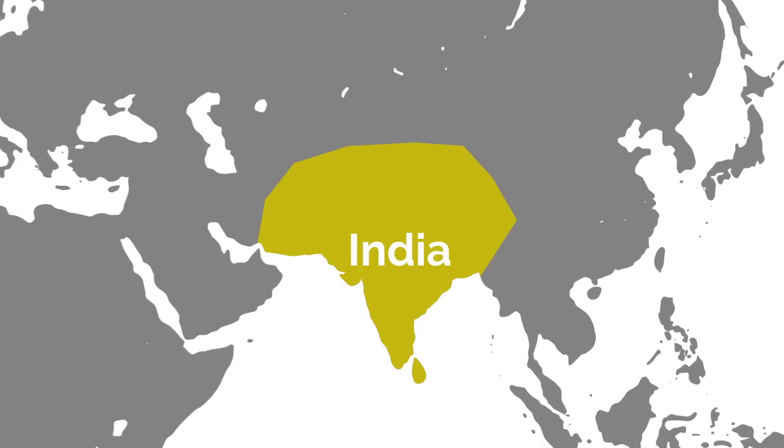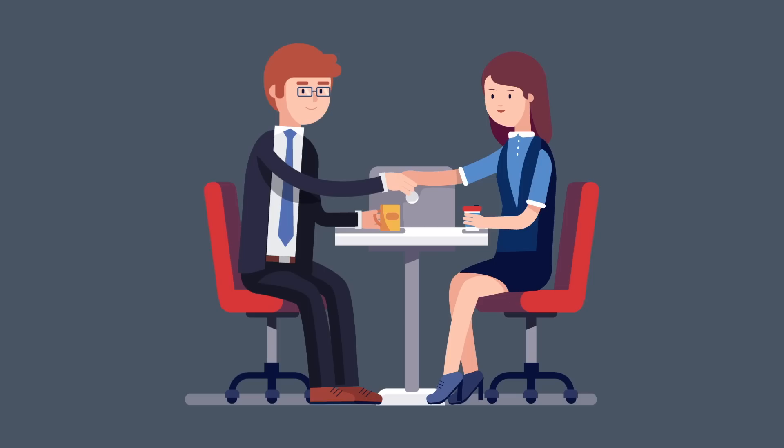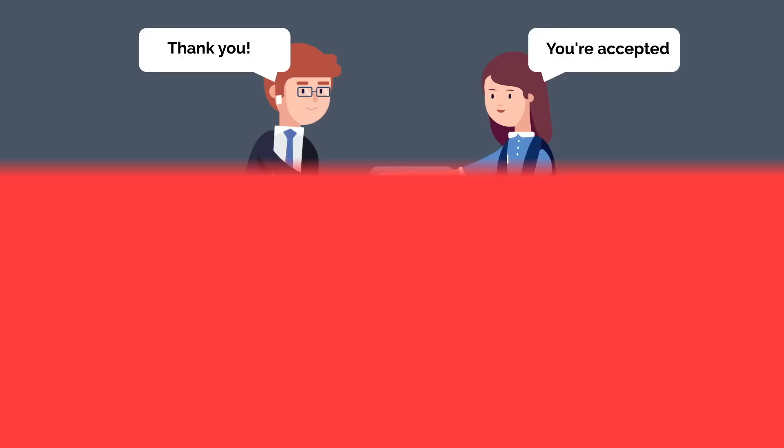Outside of the US, this stereotype doesn't really exist. A similar study ran with politicians in India — sure enough, the glasses didn't make a difference. So if you're ever choosing between wearing glasses and contacts before an interview, go ahead and take advantage of this common misconception. It might give you the little boost you need to lock down the job.